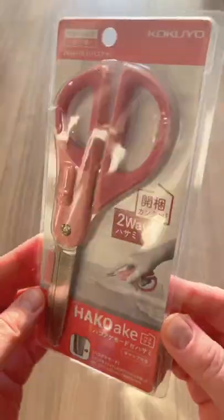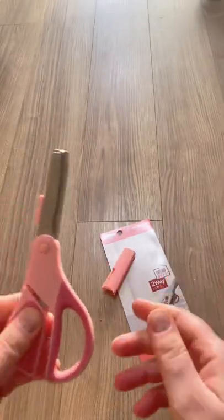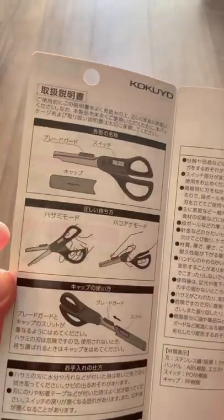Ta-da! Another Japanese gadget — the two-way scissors, all the way from Japan. These are called the two-way scissors because they do two things. Fancy that.